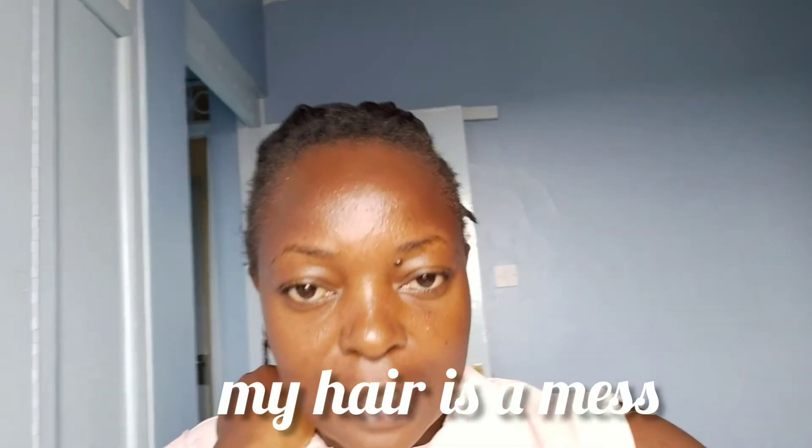Hi beautiful people, welcome again to my channel. This is Joyce back again with a new video. I'd also like to welcome the new subscribers — thank you so much for tuning in. Do not forget to subscribe, and if this is the kind of content you enjoy, please hit that like button and share with your friends.